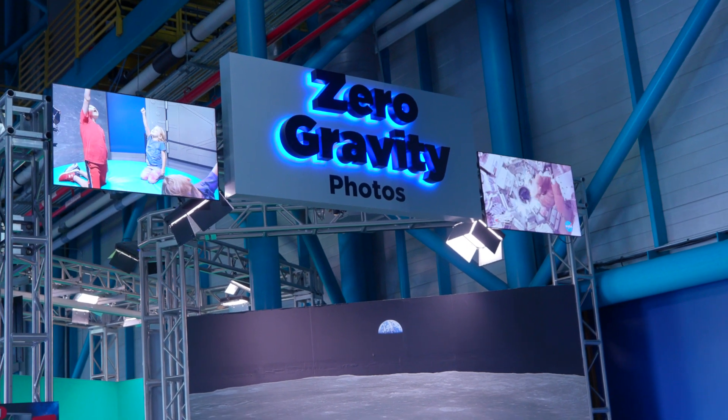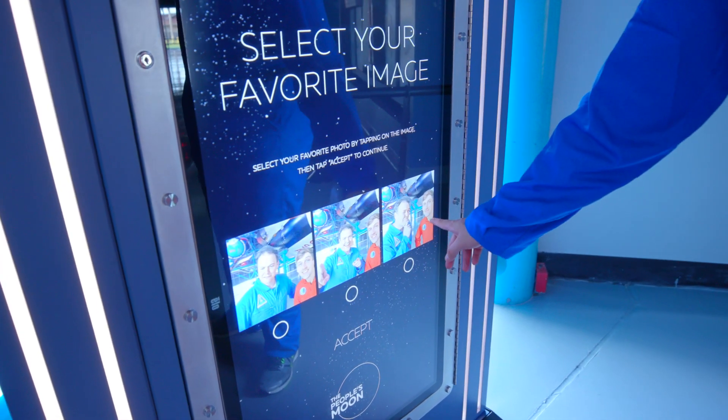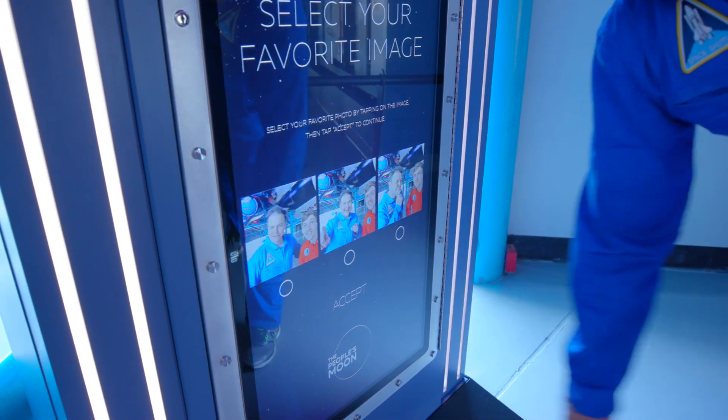That one's pretty good. I like this one on the right though. Nah, left one. That's my best one. Your best one is the middle one. My worst one's the middle one. Let's do that one — you look very excited, I look like an idiot. I think that's perfect.